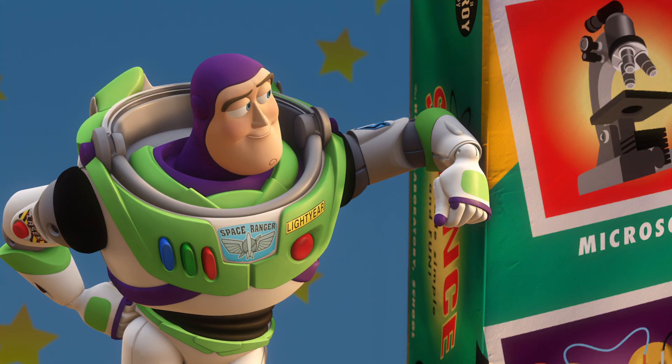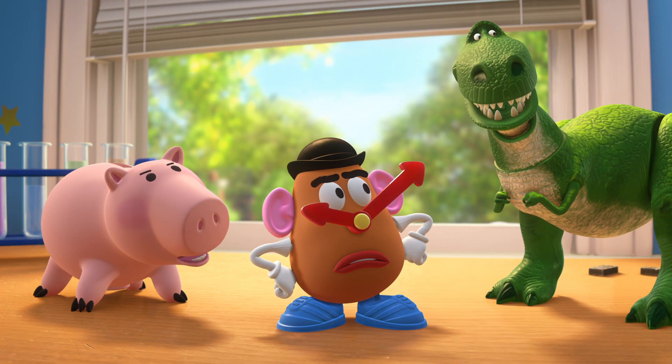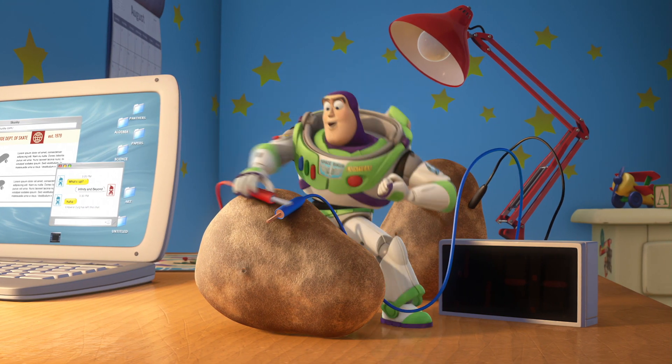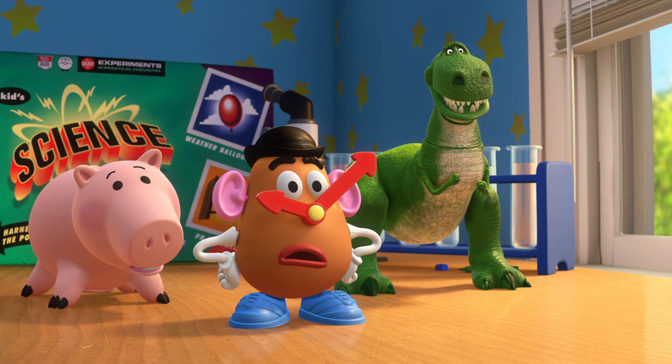Buzz? Buzz? We're just making a potato clock. Ah, yes. The vegetable acts as an electrochemical battery, converting chemical energy into electricity by spontaneous electron transfer. Yeah, you can do it that way.